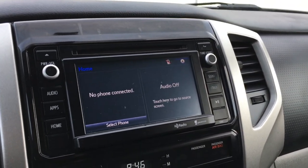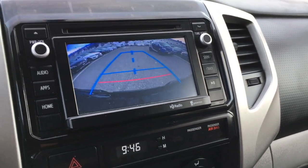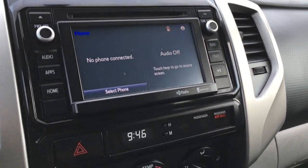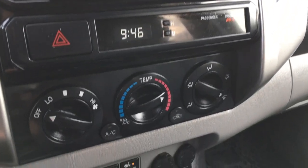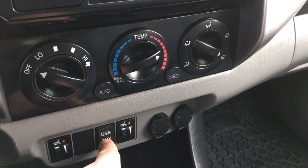All your 4x4 controls are here as well. You do have the media player in here and the rear vision camera. Down below that's all your heating and cooling controls. You do have the heated front seats, and a USB and auxiliary input for your media devices.